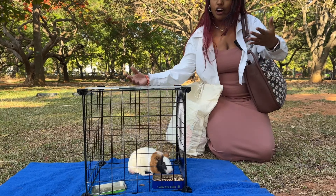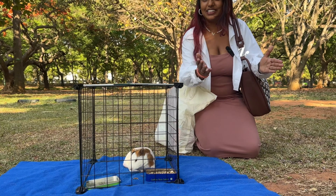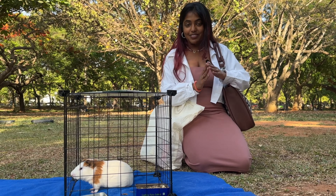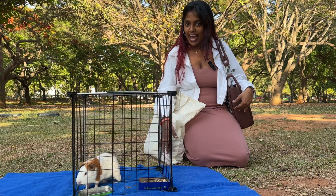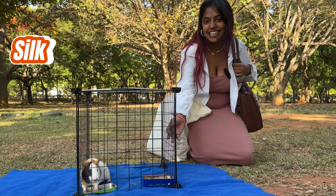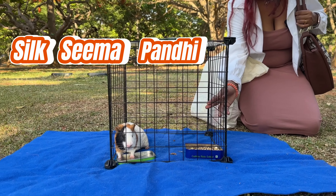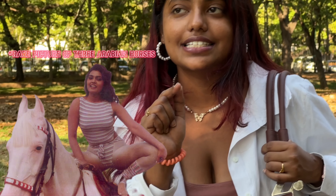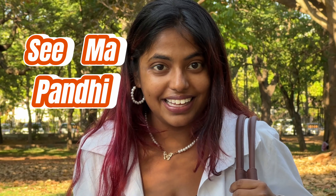Before I officially introduce my pet to you all, let's introduce ourselves first. Namaskaram everyone, this is Satya, and welcome to our YouTube channel. And this is Silk Seema Pandi, because it is a tribute to my favorite actress Savitha, and it is Seema Pandi.